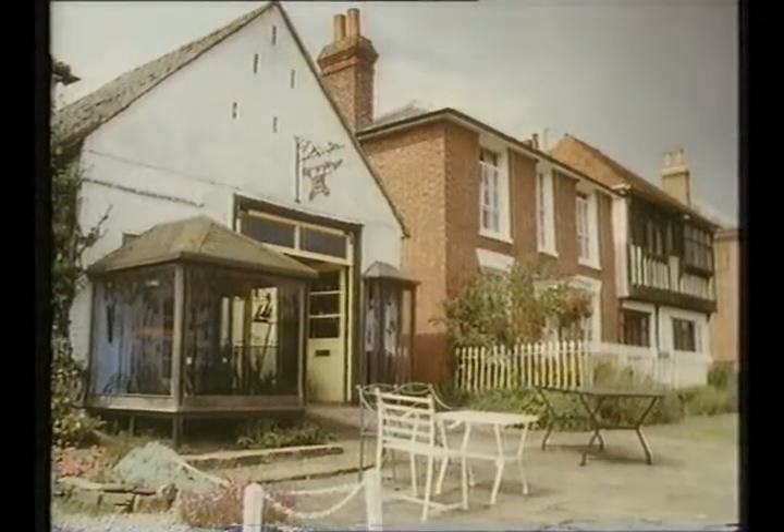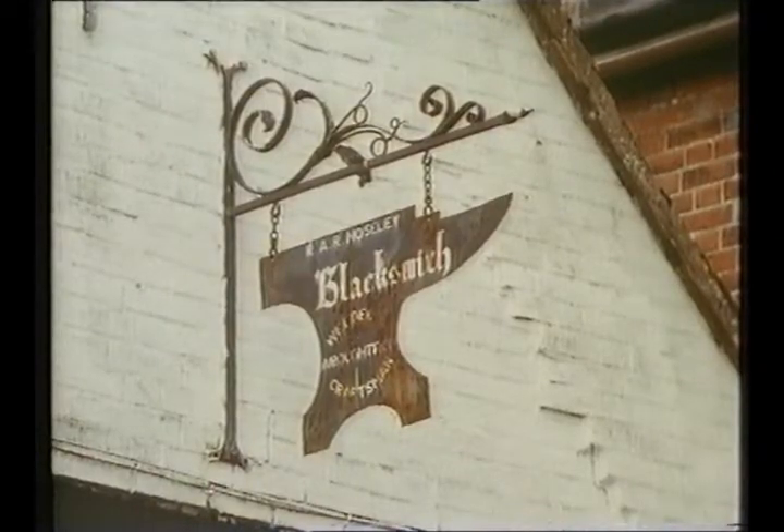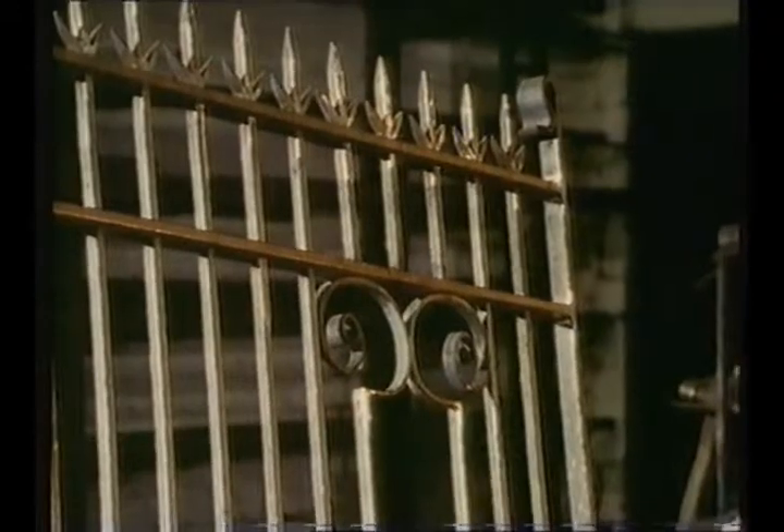The forge in Appledore has stood beside the high street for centuries. Smugglers, ponies, as well as the horses of soldiers sent to guard the Royal Military Canal against an anticipated invasion by Napoleon, must all have been shod here.